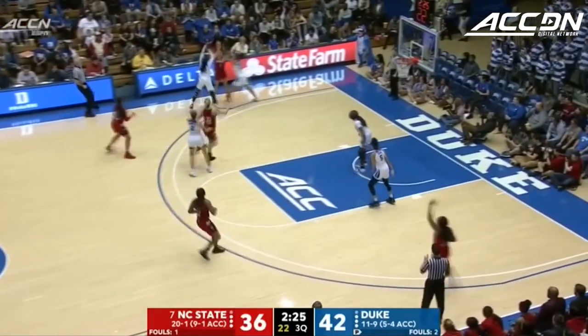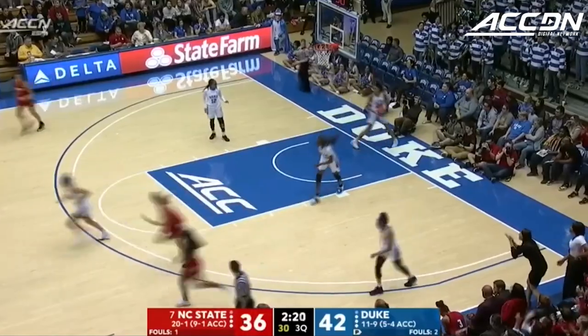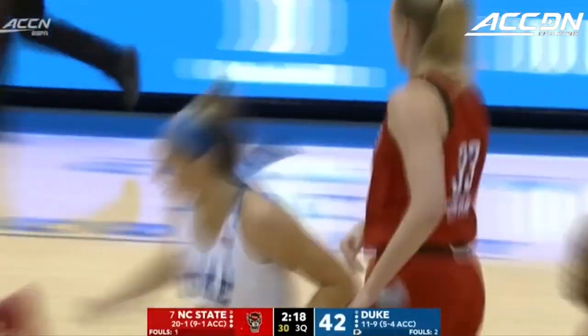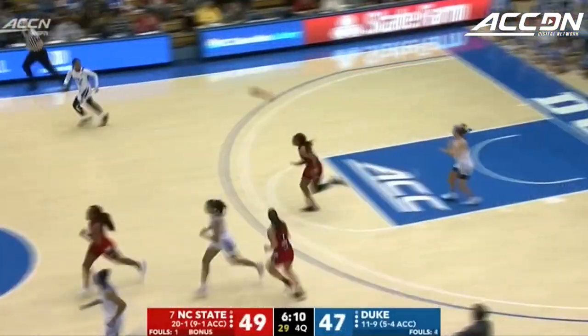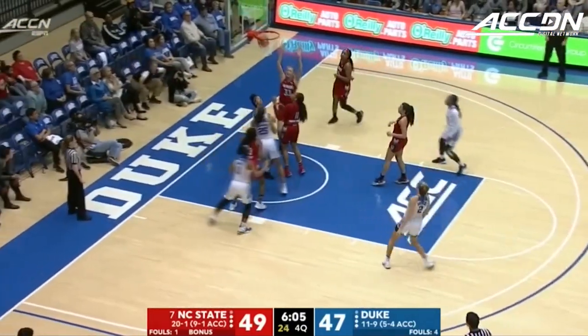Haven't heard a lot from Koenig in this half. Down low to Kudane once again, working against Akinbodi — another finish inside. She is 7 for 8 from the field. She hasn't gotten a lot of clean looks today, really looking for her shot — probably not her best decision.